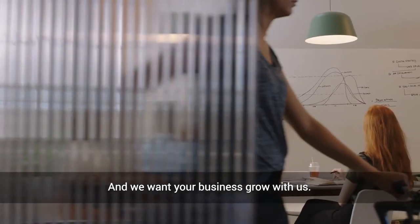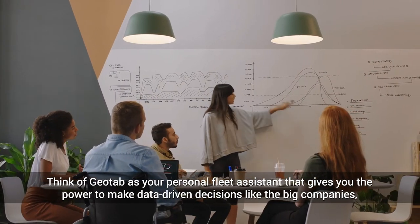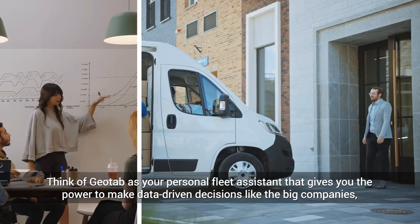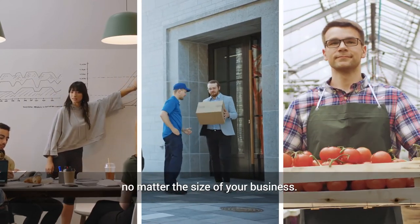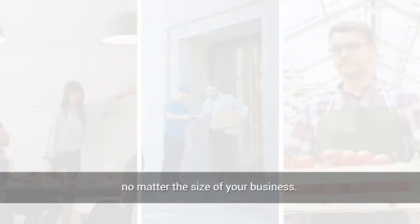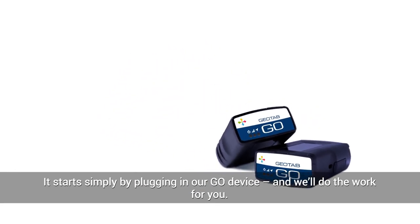And we want your business to grow with us. Think of Geotab as your personal fleet assistant that gives you the power to make data-driven decisions like the big companies, no matter the size of your business. It starts simply by plugging in our Go device, and we'll do the work for you.